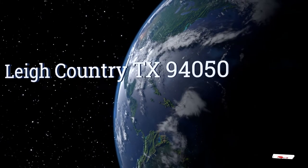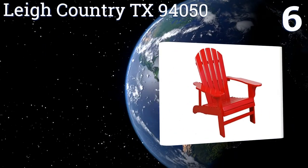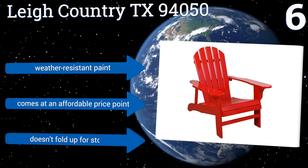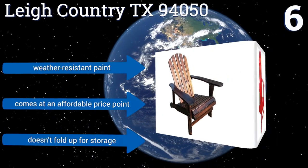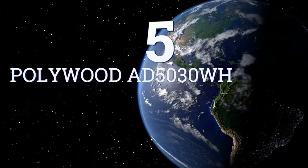At number six, whether you need additional seating around the fire pit, pool, or front porch, the Lee Country TX94050 makes a great choice. It comes in either red or charcoal to create a unique look in your space, but it's made of real wood which has a tendency to crack over time. It's coated in weather-resistant paint and comes at an affordable price point; however, it doesn't fold up for storage.